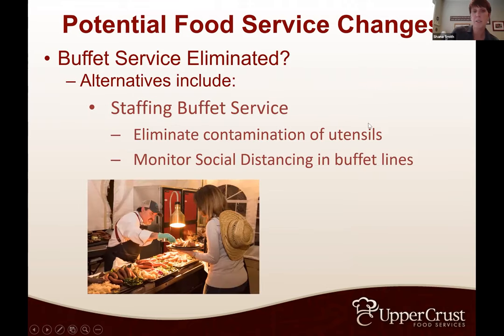The staffed buffet is the old lunch lady mentality — you go down the lunch line on one side, staff is on the other, and they put whatever you ask on your plate. We are seeing quite a few universities moving to this right now. It eliminates contamination of utensils, helps kitchen staff monitor social distancing in buffet lines, puts our staff out there for customer service, and helps keep people six feet apart. This is the predominant change we're seeing.